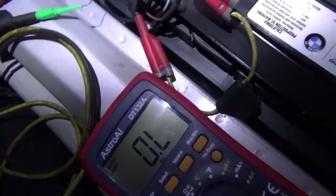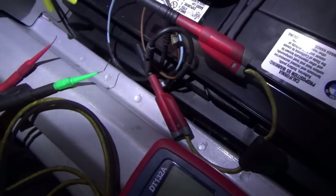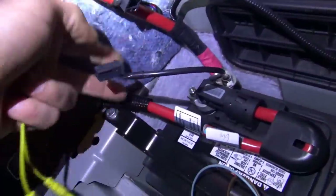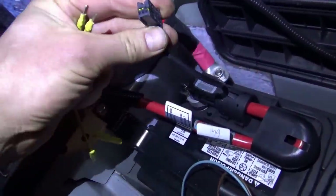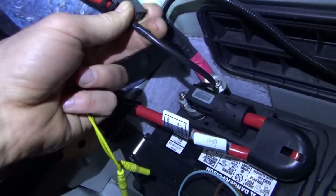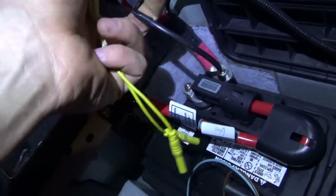Now that we have that spec, let's plug this back in, making sure the orientation is correct. Now let's see if that code comes back.